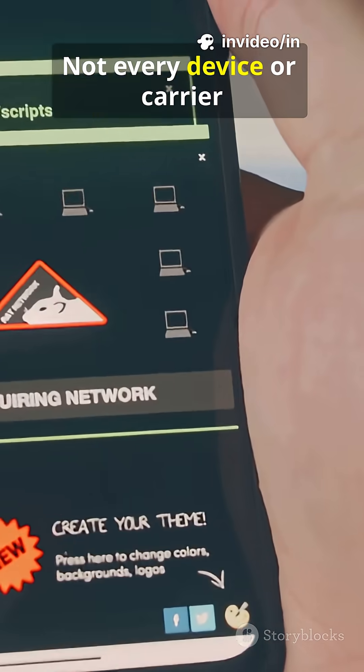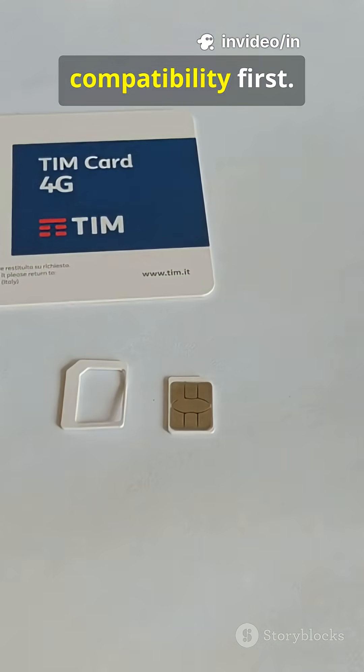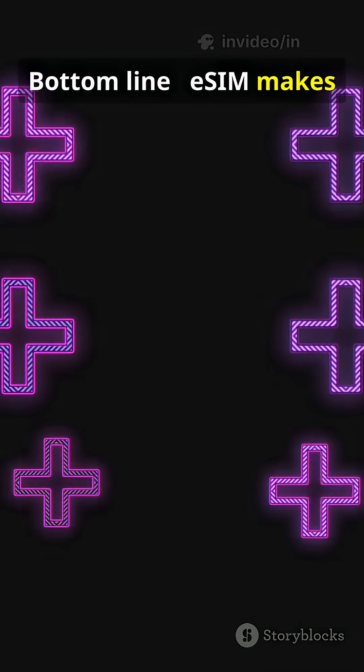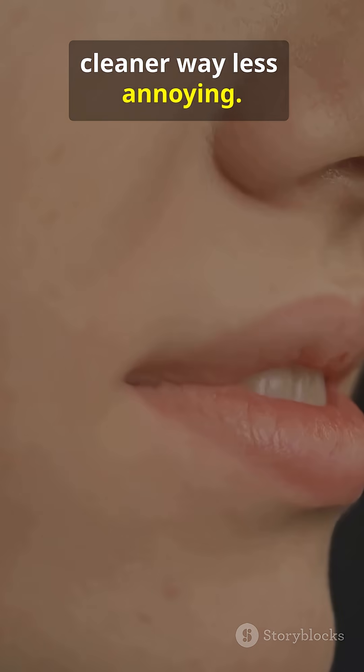Not every device or carrier supports it yet, so check compatibility first. Bottom line: eSIM makes switching carriers fast, cleaner, way less annoying.